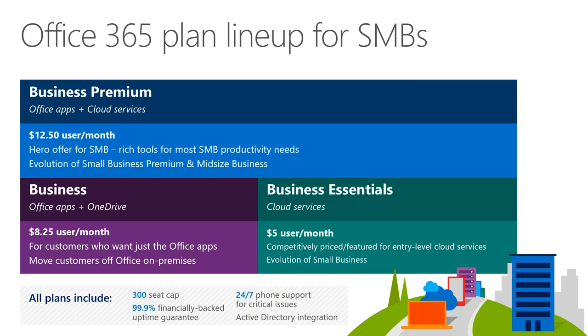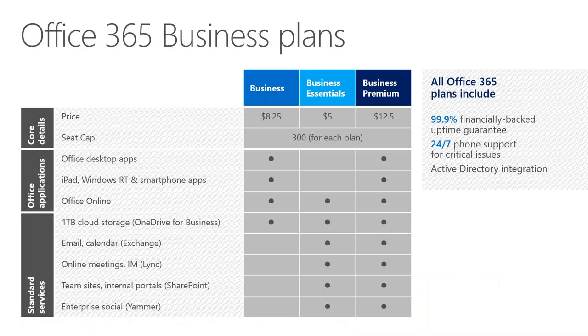These are the three core SMB plans for 300 and under. There is a 300-seat cap, and they come with quite a few options. Business Premium gives you the most bang for your buck: Exchange email, online meetings, Office apps, iPad and smartphone management, and Office Online.